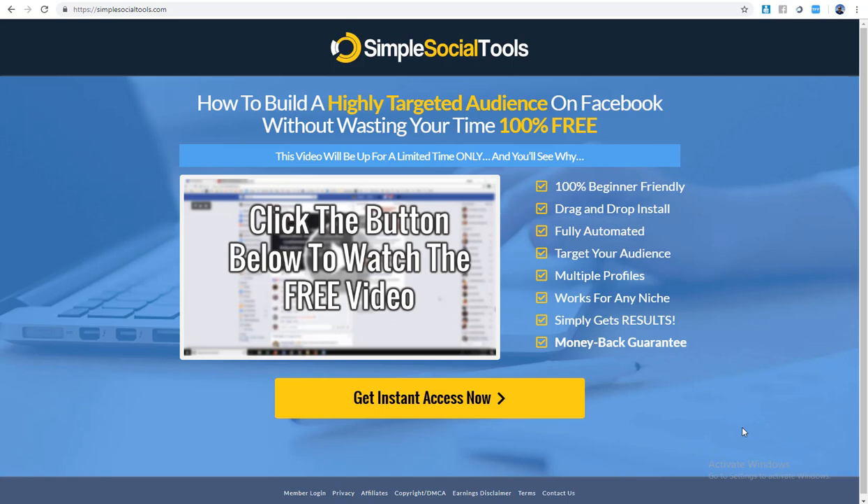For a tool that only costs $27 one-time fee — by the time you watch this it could be higher, but at the making of this video it's $27 one time — it is a very handy tool for the right person, and I'll talk more about that as we go further along.